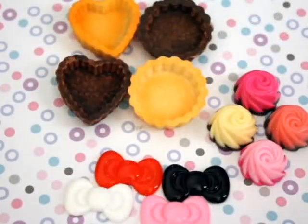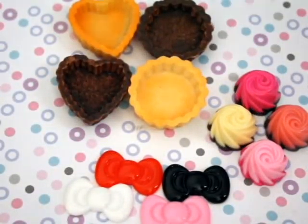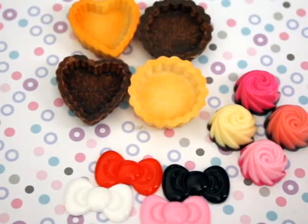Hey you guys! So today I got my package from Roppongi Kitsch on Etsy. I bought from her Sunday the 24th. She mailed my package out Monday the 25th and then I got it Wednesday the 27th today of July.